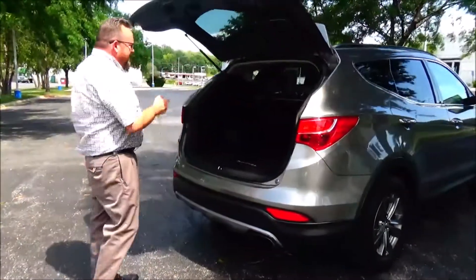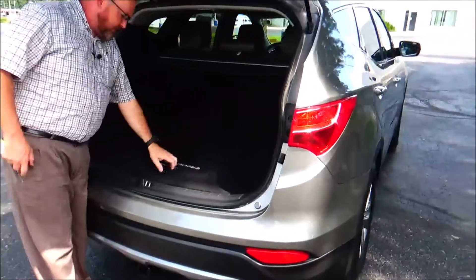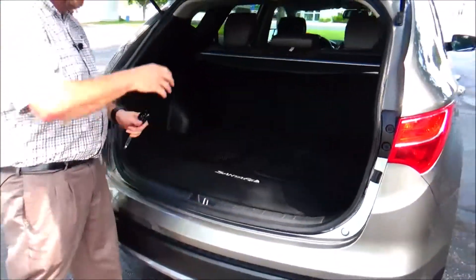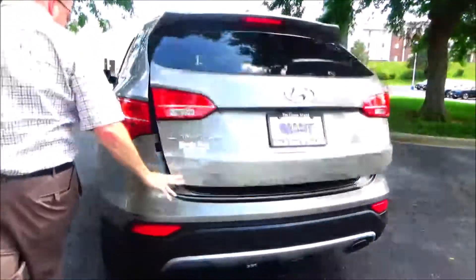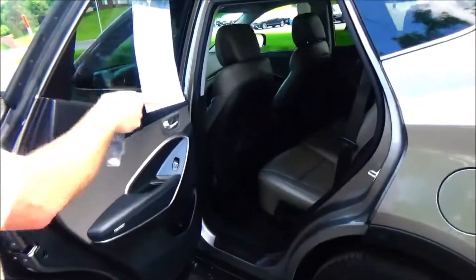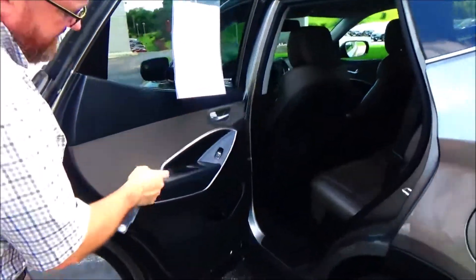The rear seat folds down, the area cover is here, all the mats are present, storage, center armrest with cupholders, latch system, mat pockets, cupholders, and storage in the door.